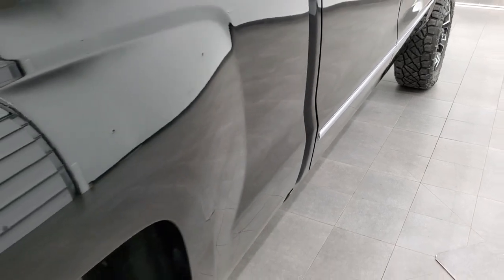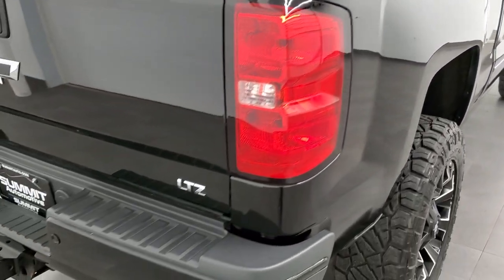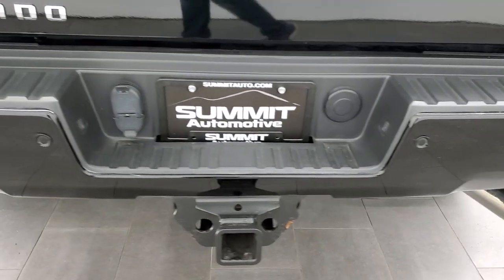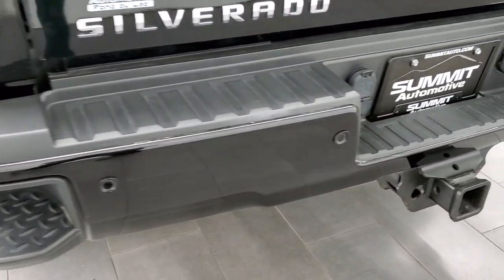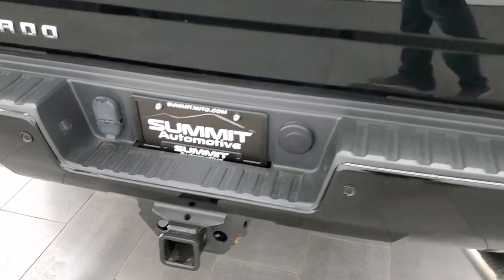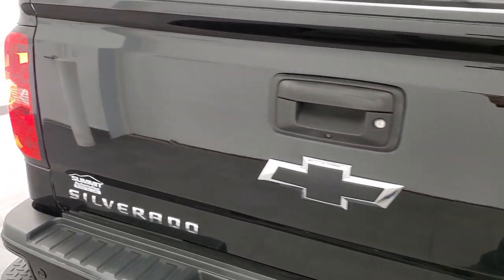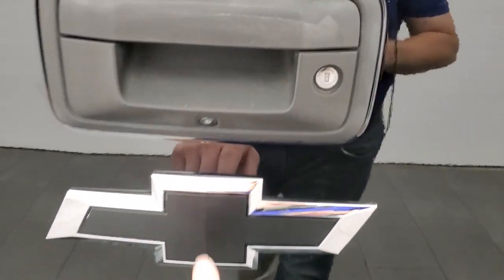I didn't see a single dent or ding on any of those doors or the box. Coming around to the back of the vehicle, you get the rear bumper steps and the backup parking sensors. No major dents or dings on that rear bumper. Full towing package, which includes a receiver hitch, 4-pin, and 7-pin wiring. The tailgate is in really nice shape as well — it does come with a locking tailgate and backup camera. You get the black bow tie on there.